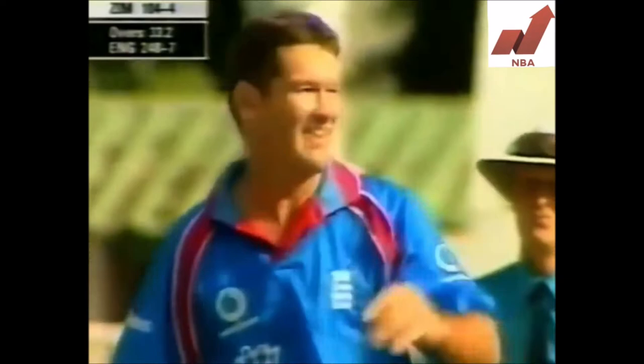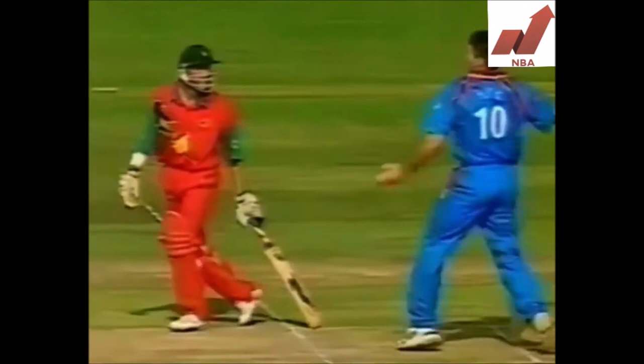Down the wicket and I think he's stumped. That's the end of Grant Flower. Going down the wicket, trying to force the pace, and Graham Hick strikes for England.